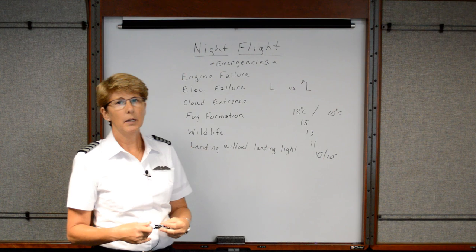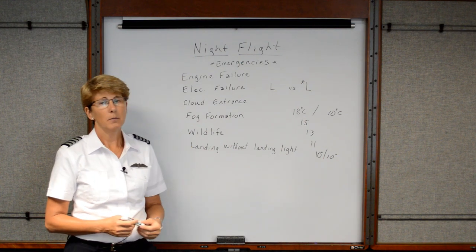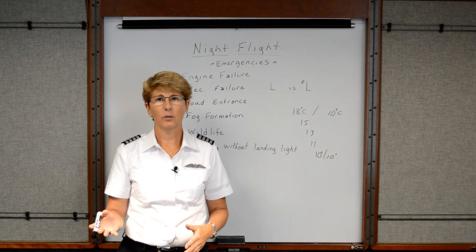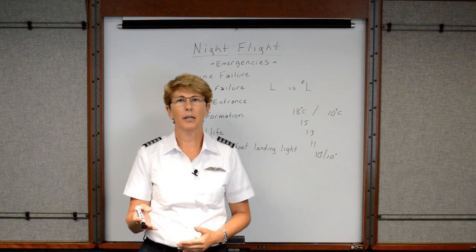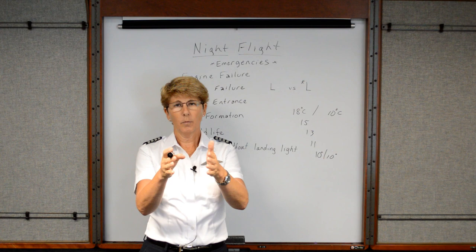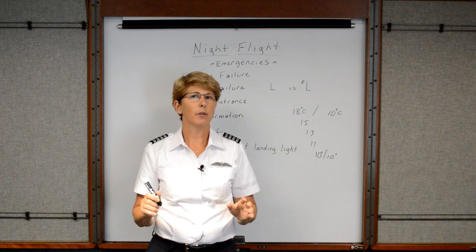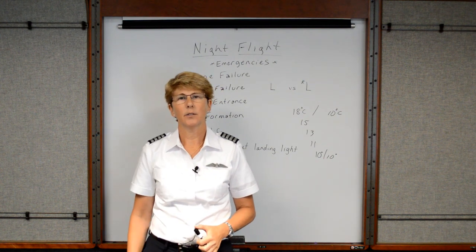The next thing we want to discuss is wildlife — animals on or near the runway that have caused many, many accidents. Some birds are nocturnal such as large owls, as well as deer, fox, raccoons, and even bears. Any animals that are more nocturnal can create dangerous situations for aviation. When you're going to take off, scan down the runway as you normally do, but also be very aware in your peripheral for any kind of movement, or possibly your landing light shines and the animal's eyes reflect that. Always be ready to abort your takeoff very quickly at night in case an animal decides to run across your path.